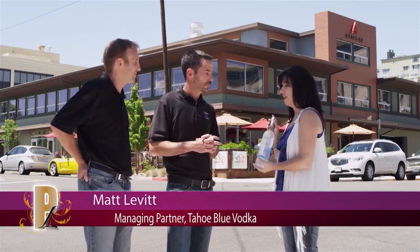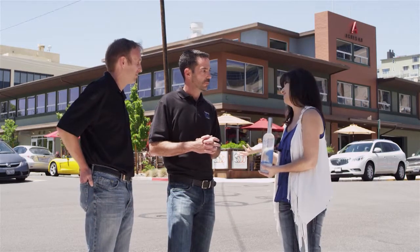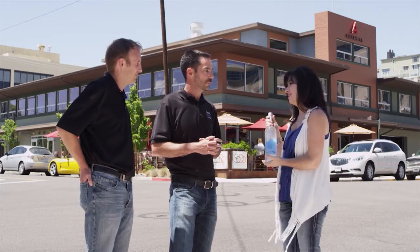I think the name is ingenious, because when you think about Lake Tahoe, that's exactly what you think about. It's one of the most beautiful places in the world. You think about it being pristine and clear and beautiful, and that's what you want your vodka to taste like. And you did a great job of capturing the lake image on the bottle. It's absolutely wonderful.